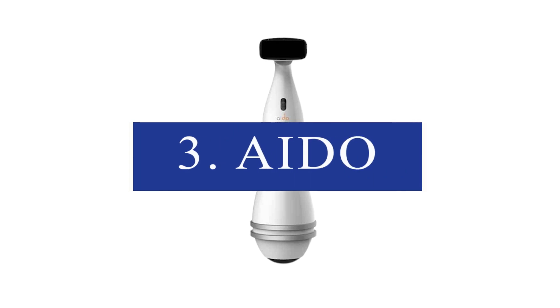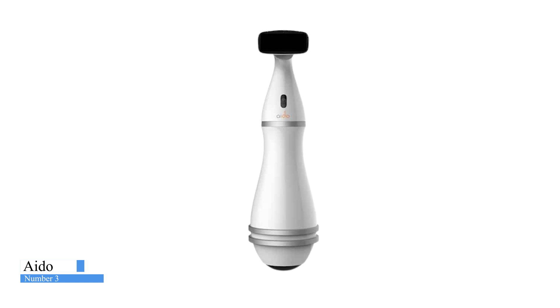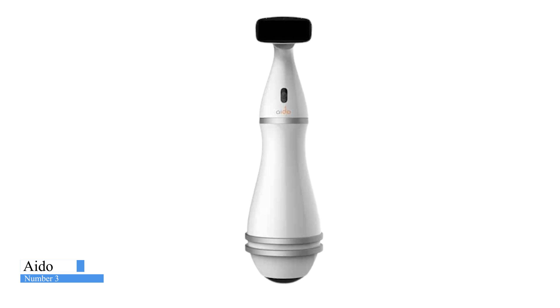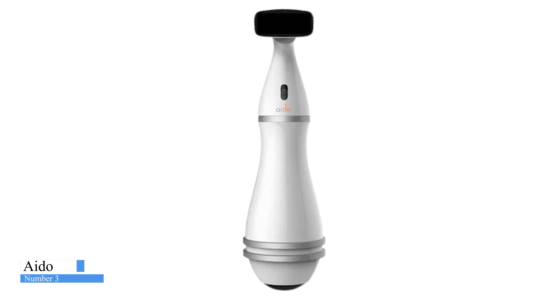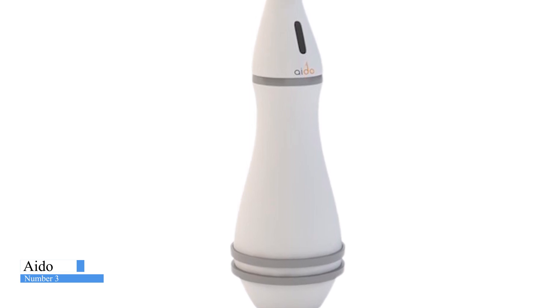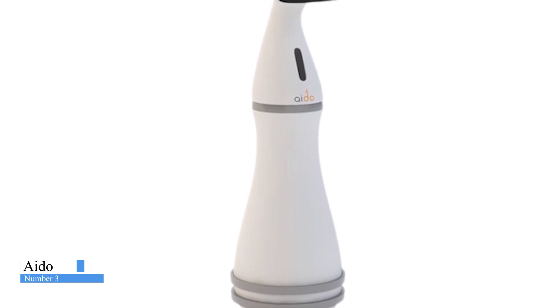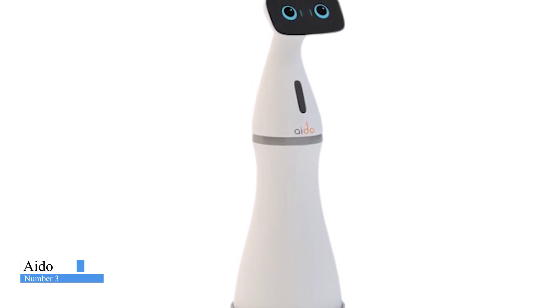Number 3: Aido. Aido is one of the smartest and most inclusive family companion robots on the market today. It will play with your kids, help keep your schedule, project movies and helpful videos onto wall surfaces, act as an entertainment center and gaming device, manage your household chores, monitor your home via sensors, and patrol to keep it safe and secure from intruders, as well as invisible problems in the air. Aido balances on an omnidirectional ball, which allows it to move around the house with ease.